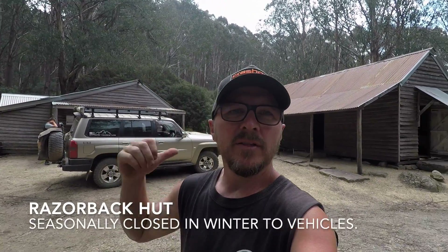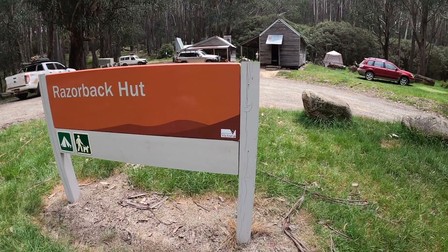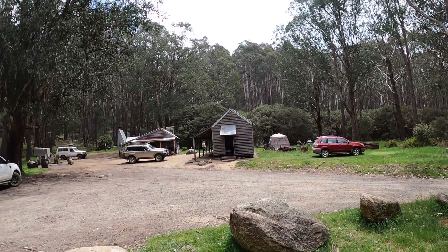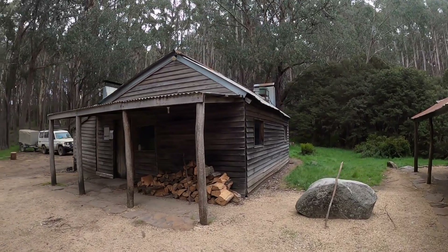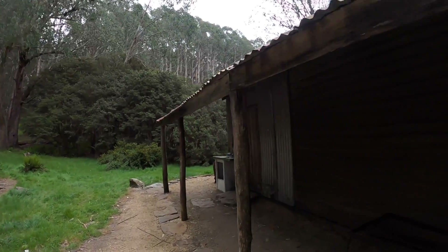Here I am at Razorback Hut. This gets used a lot for the high country horse ride tours — it's quite a big meeting point. There's a horse yard up the back and bunkhouse accommodation inside. There's actually a troop carrier over the other side, so a lot of the supplies are based here and tours head off from here. Number Three Hut is up the top there — you might remember the intersection I mentioned earlier in the video; well, this is where that leads, to Razorback Hut. Definitely an easy one to come in and check out.